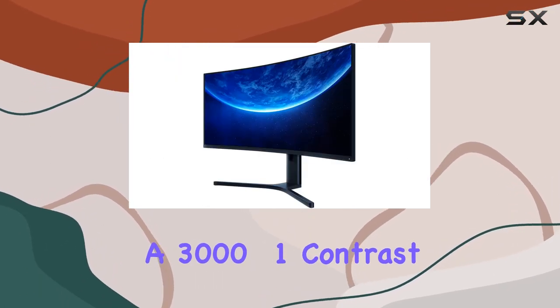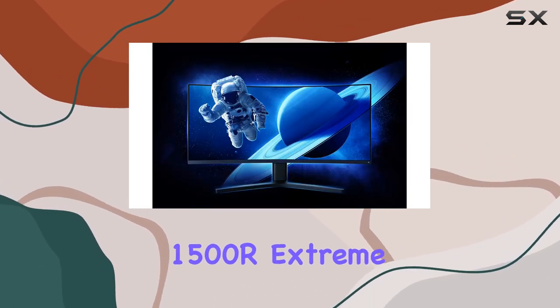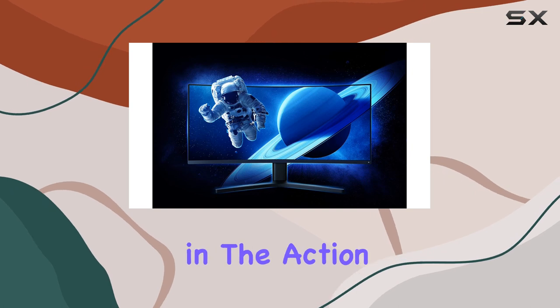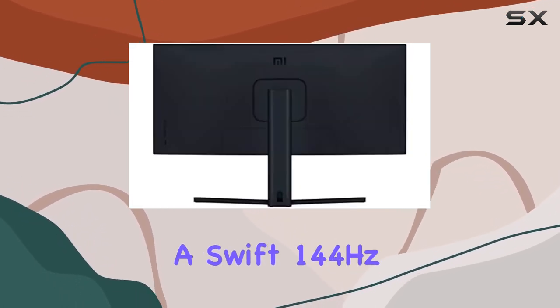The 3440 by 1440 resolution, coupled with 300 nits brightness and a 3000:1 contrast ratio, delivers stunningly detailed and vibrant visuals. The 1500R extreme curvature design envelopes you in the action, minimizing visual distortion for a lifelike view in every corner.